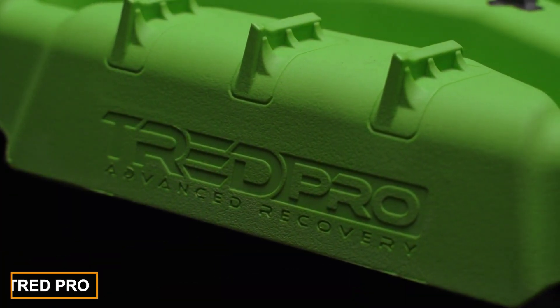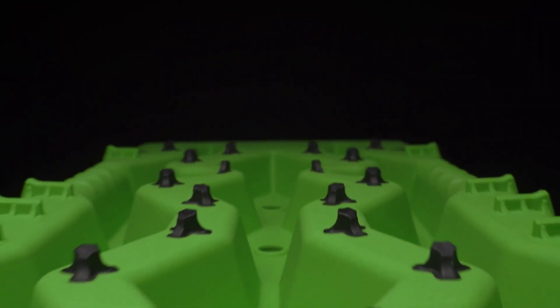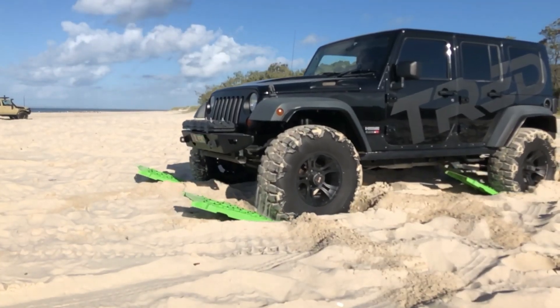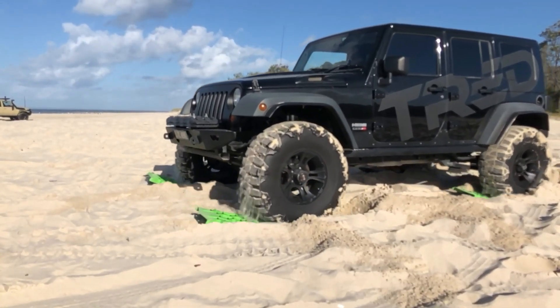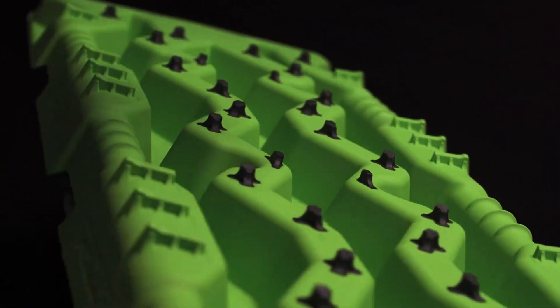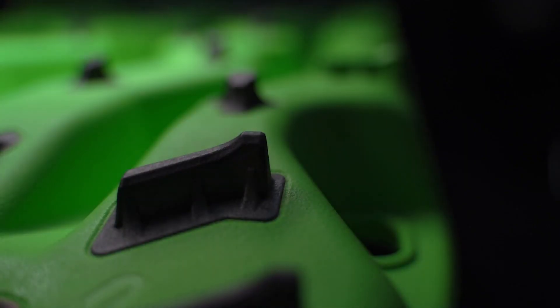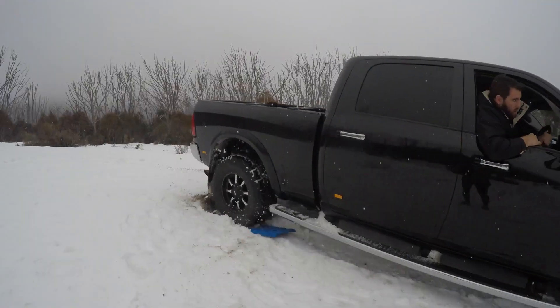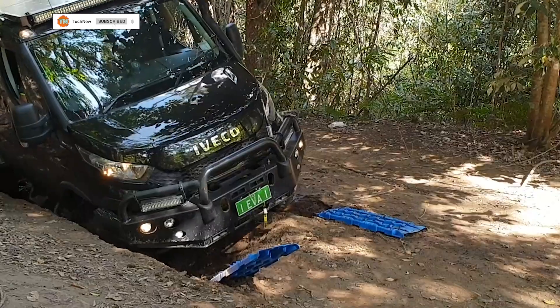For $300, the TREAD PRO system can dramatically enhance your vehicle's off-road performance. It includes two spiked plastic plates that are placed under your vehicle's wheels when stuck in sand, mud or ice. The plate surface offers the necessary traction to help the vehicle move again. Made of durable material, TREAD PRO can withstand continuous use, and its compact size and lightweight design make it easy to store, fitting easily in your trunk.